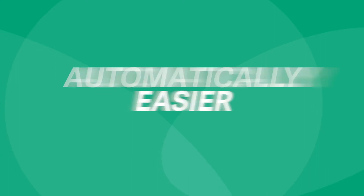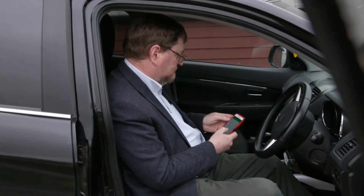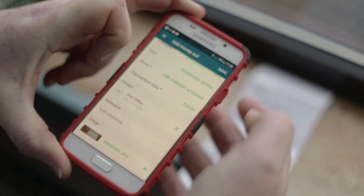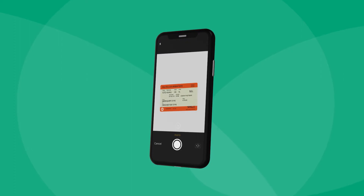With automated bookkeeping, Sage lets you focus on what matters most. And there's no need to worry about losing receipts either — you can just snap them on the go and upload them directly to Sage.